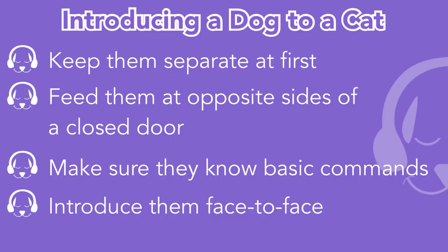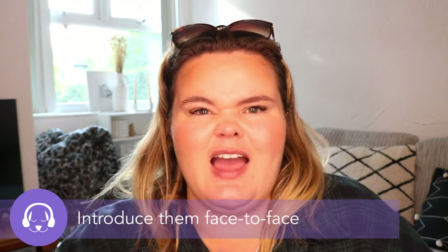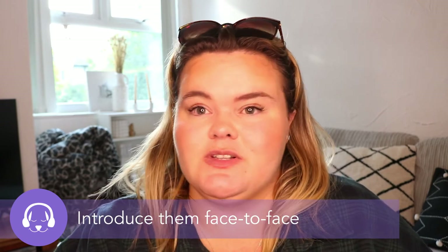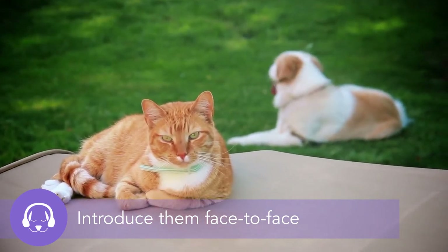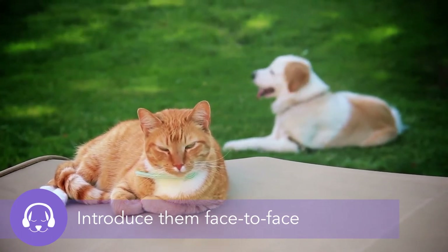The next step is to start introducing face-to-face meetings. These should be quite short, and you should have at least two people in the room — one to manage the dog and one for the cat — giving each animal their own space. They may want to interact, but don't let it get too over the top, as you don't want to overwhelm either animal and cause them to get scared or potentially attack the other.